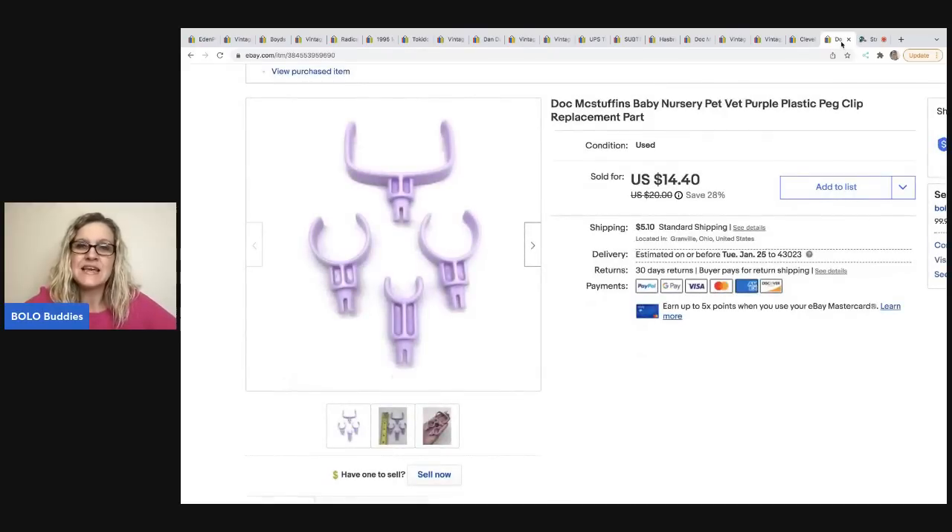Here's another Doc McStuffins replacement part from that same nursery. I sold this for $13, the buyer was all in for $19.72, and it sold in four days.